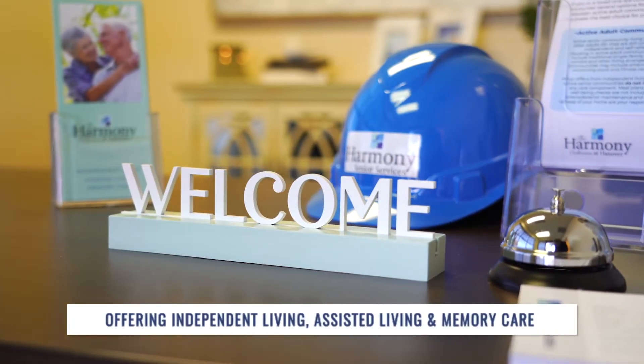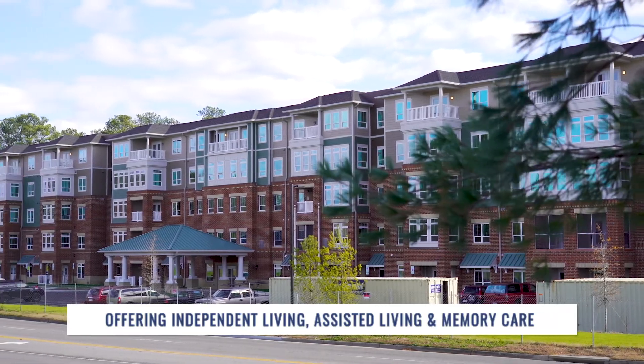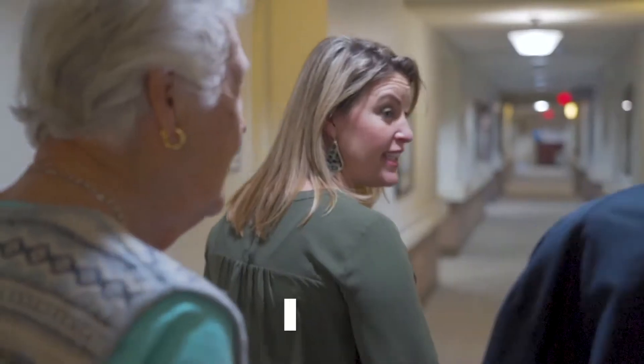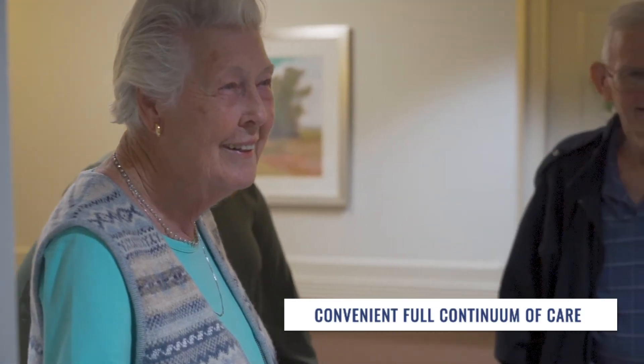Harmony Senior Services is really excited about this new construction project. We're building a beautiful brand new independent living, assisted living, and memory care community all under one roof. It's perfect for couples that might need different areas of care, but it's also wonderful for families that want to move one time and then be able to move internally to the level of care that they might need.